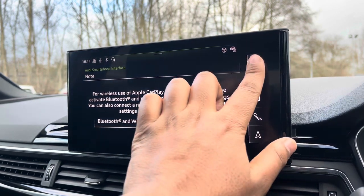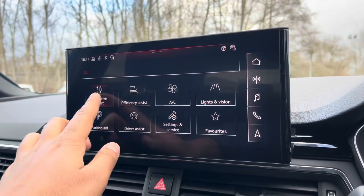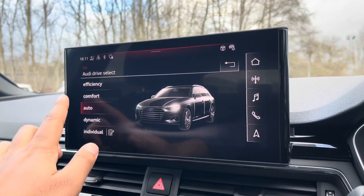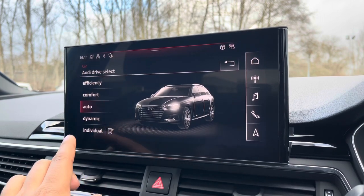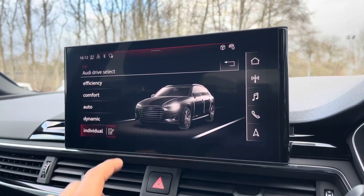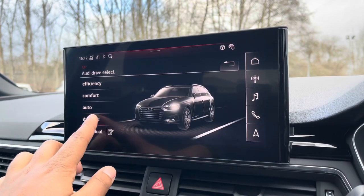As standard, there's also Audi Drive Select, allowing you to alter the driving dynamics by choosing one of the pre-configured modes. There are plenty of modes to choose from, such as efficiency, comfort, and auto, with an individual mode to customise your options. Our personal favourite is dynamic, as it's the most driver-focused.